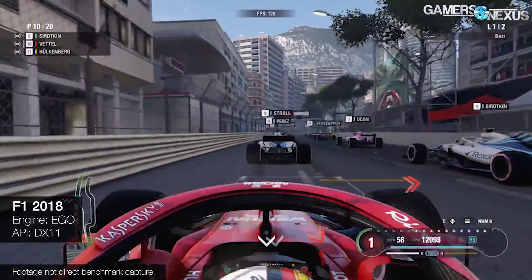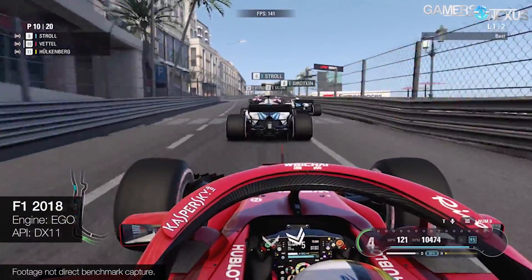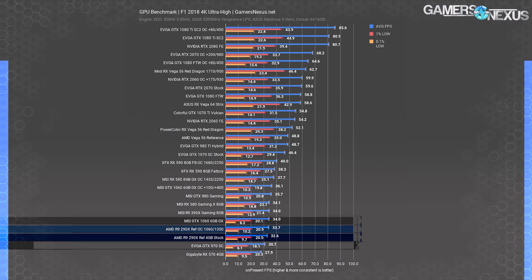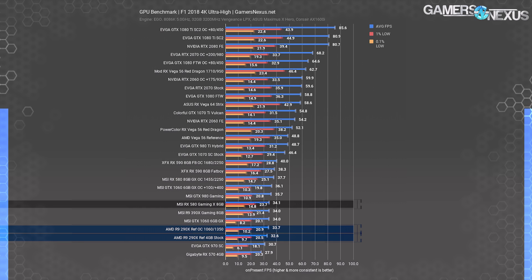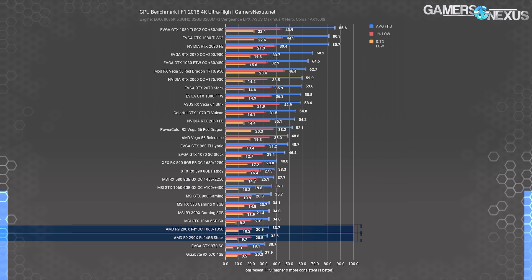F1 2018 is next — a DirectX 11 game using the same API as almost all of the market back when the 290X released. At 4K, the R9 290X 4GB lands at about 33 FPS average, similar to the GTX 1060 6GB and GTX 970. The RX 580 8GB outperforms the 290X by 4.6% at 34 FPS average. The 390X shows the same 34 FPS average — it's a refresh of the 290X with higher frequency and double the memory, but performance only increases by a few percentage points, indicating the 290X and 390X are more limited by the GPU than by memory.